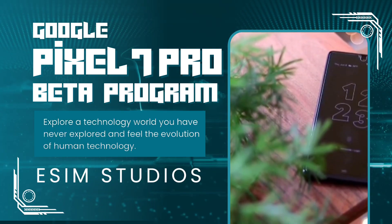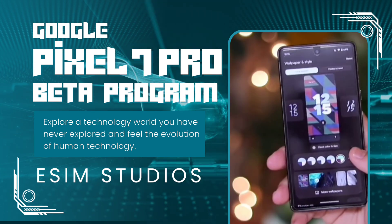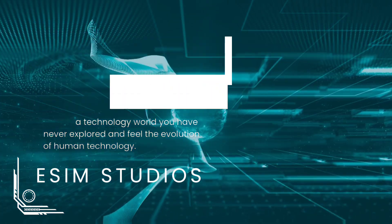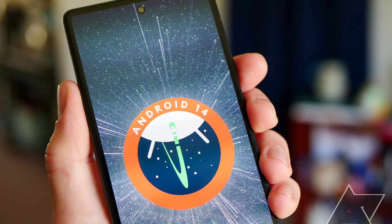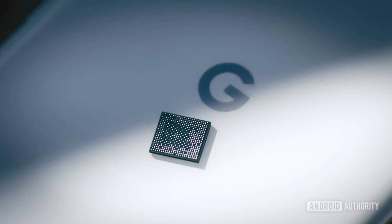If you've been hesitant about installing a beta version of Android, now is the time — this is the most stable version of the beta software. There are only a few short weeks before the public stable build of Android 14 is ready for everyone. Many Pixel phones already enrolled in the beta program should receive an incremental OTA update; we received ours this morning and it is running like a champ with no issues.